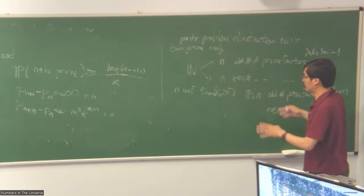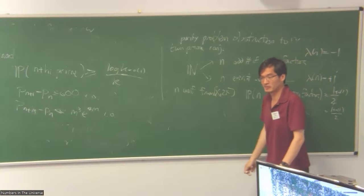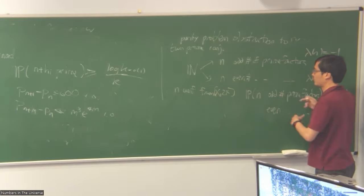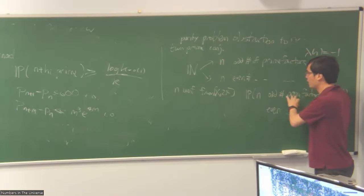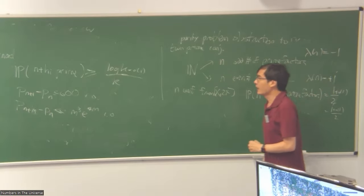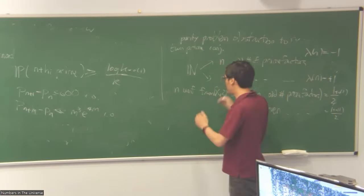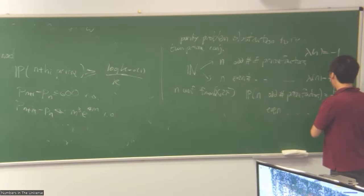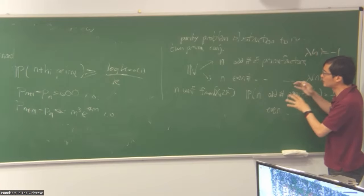If you pick n uniformly from X to 2X, this is the version of the prime number theorem saying the Liouville function is just as likely to be minus one as plus one. The probability that n has an odd number of prime factors is one half, to lower order terms. Numbers are just as likely to have an even or odd number of prime factors. This is a consequence of the prime number theorem. There's also a similar thing in arithmetic progressions — if you restrict n to a single residue class a mod q, the prime number theorem in arithmetic progressions tells you that half the numbers will have an odd number of prime factors.